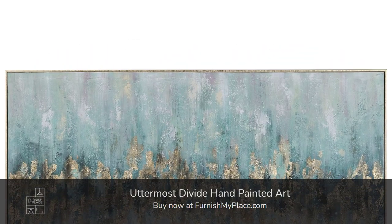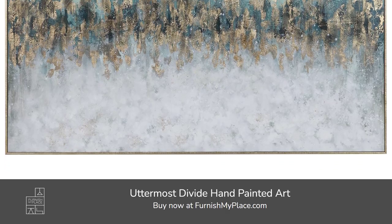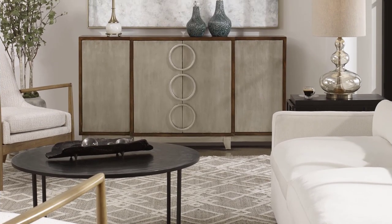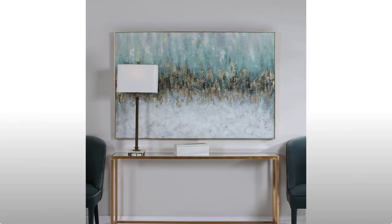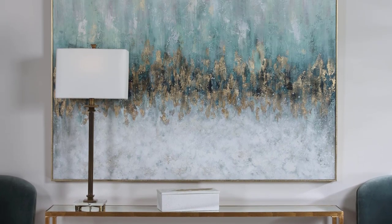Uttermost Divide hand painted art, available at furnishmyplace.com. Make a statement with this bold hand painted artwork. Deep teal and aqua tones are accented by subtle blush highlights and are met by white and light gray brush strokes, all separated by gold leaf accents and completed with a gold leaf gallery frame. Due to the handcrafted nature of this artwork, each piece may have subtle differences.